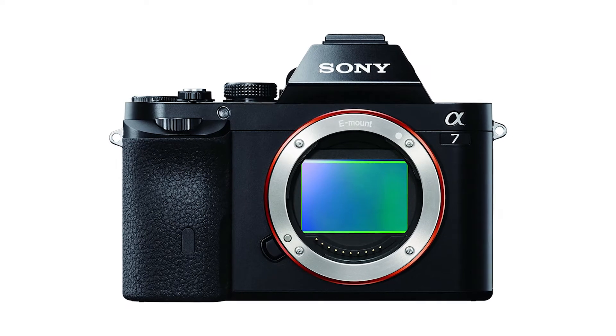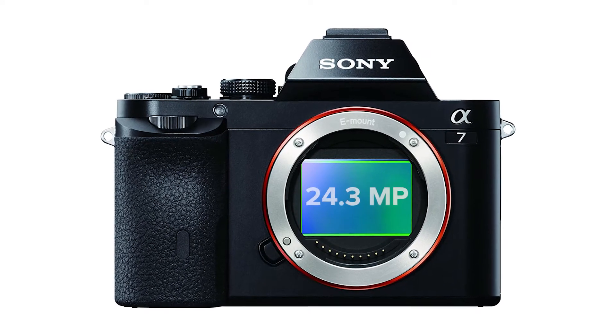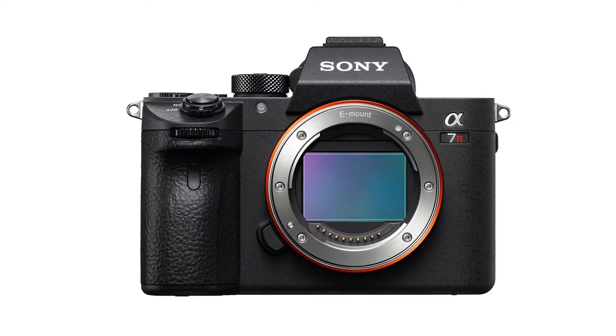Camera news! Camera manufacturers are constantly increasing sensor density. For example, the first consumer full-frame camera, the Sony Alpha 7, released back in 2013, had 24 megapixels, and 9 years later, the A7R IV had 60.